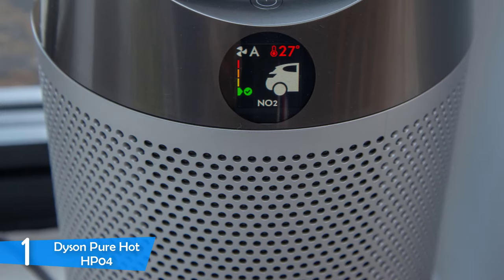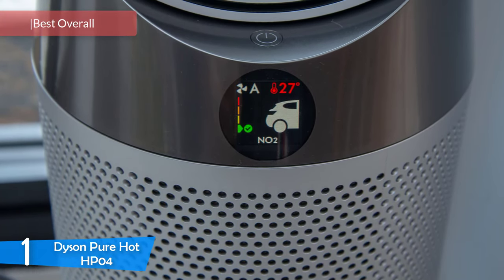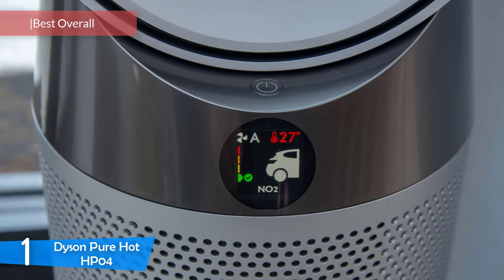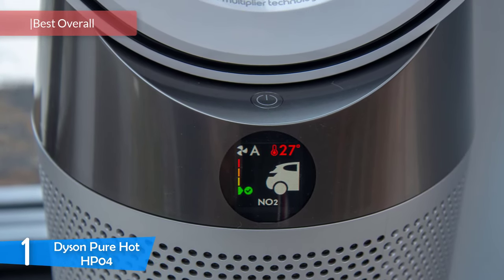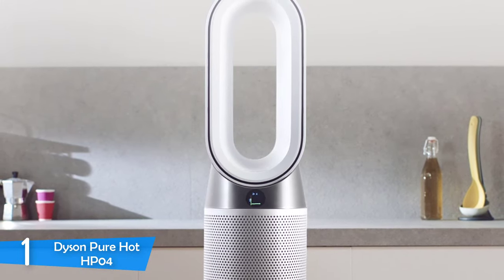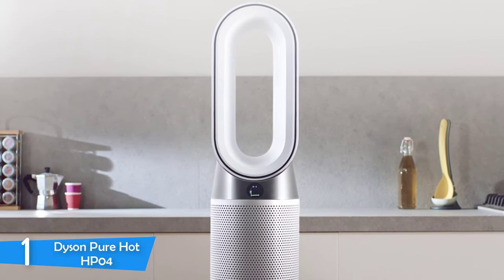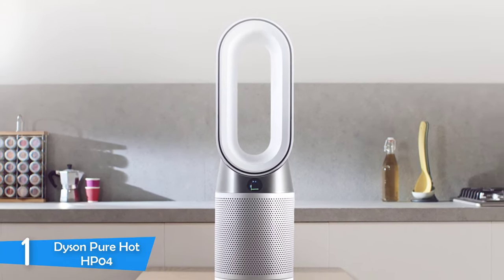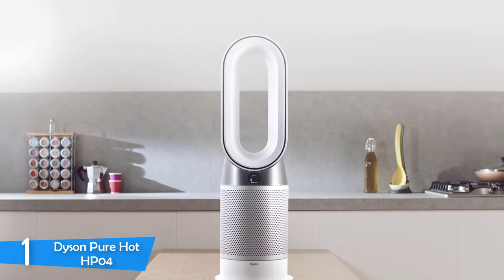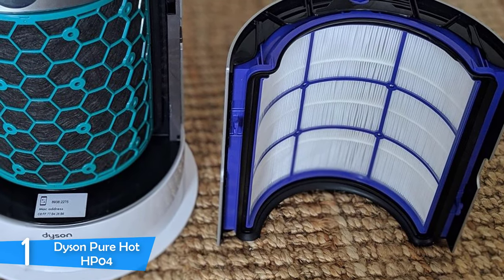And at number one, it's the Dyson PureHot HP04. The Dyson PureHot HP04 is a magnificent piece of craftsmanship, and Dyson has once again proven itself among the leading companies in the market. The HP04 has a handsome and compact construction consisting of two parts: the base, which houses the filter, air input, and adjustment controls, and the amplifier, which is an open vessel that allows the HP04 to spread heat evenly and filter the air simultaneously.